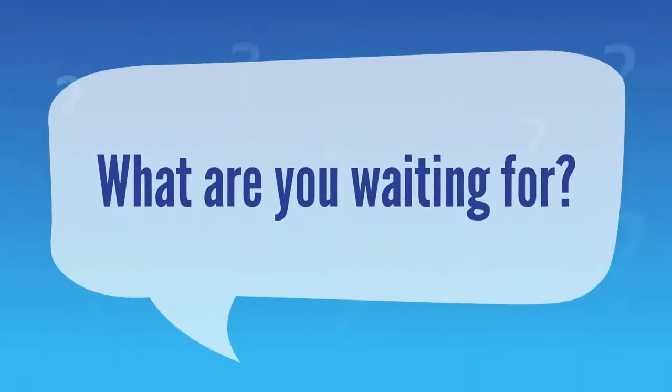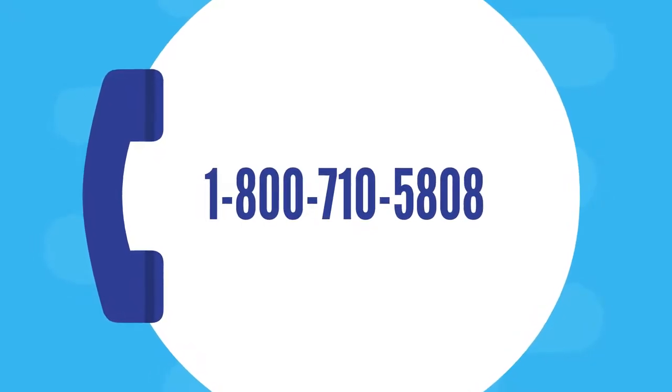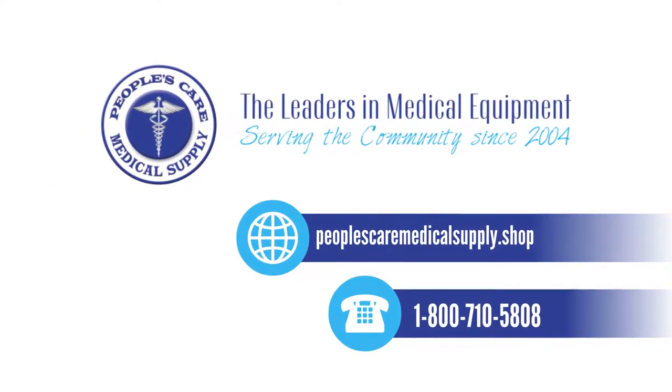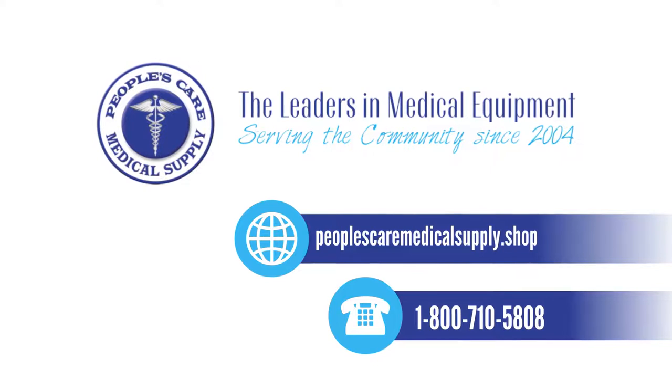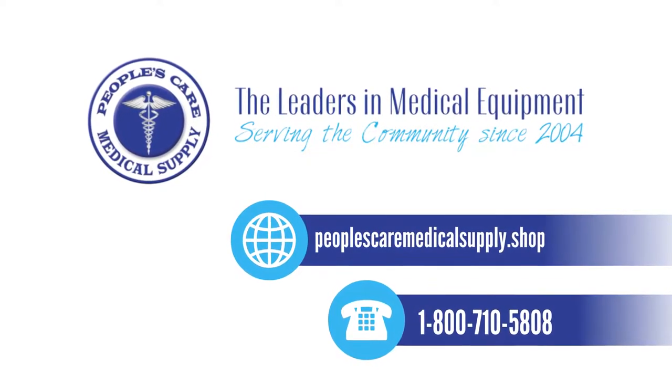Because with all these benefits, what are you waiting for? Call us now at 1-800-710-5808 to book your rental today. People's Care Medical Supply — the best rental medical equipment store. Have fun and enjoy our services. Call us at 1-800-710-5808.